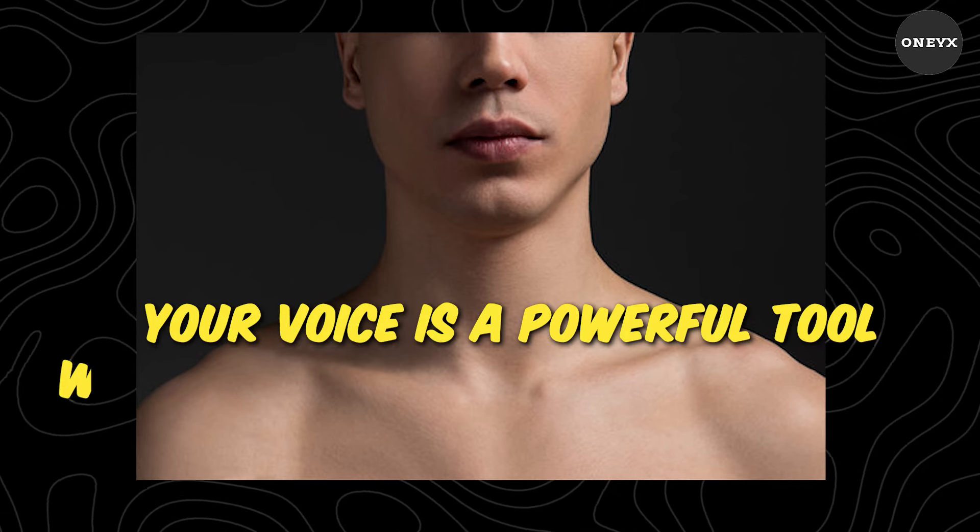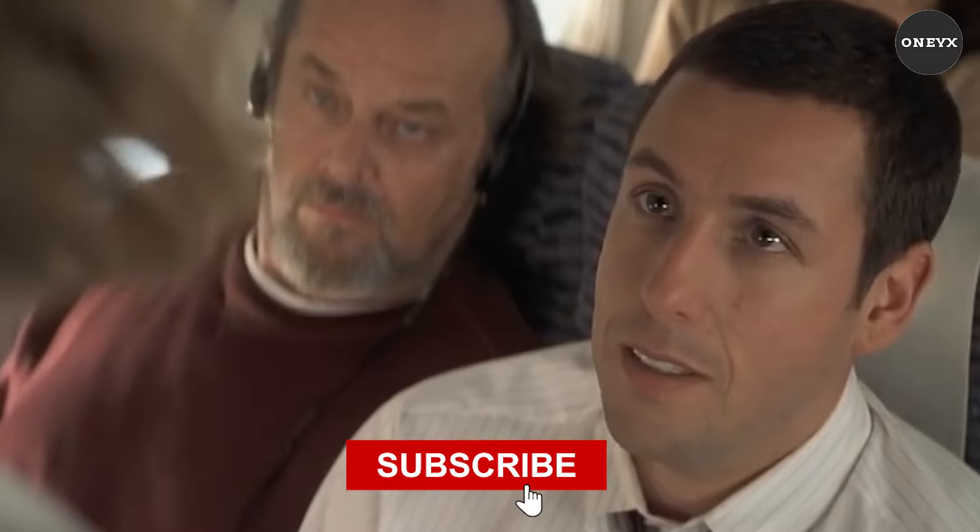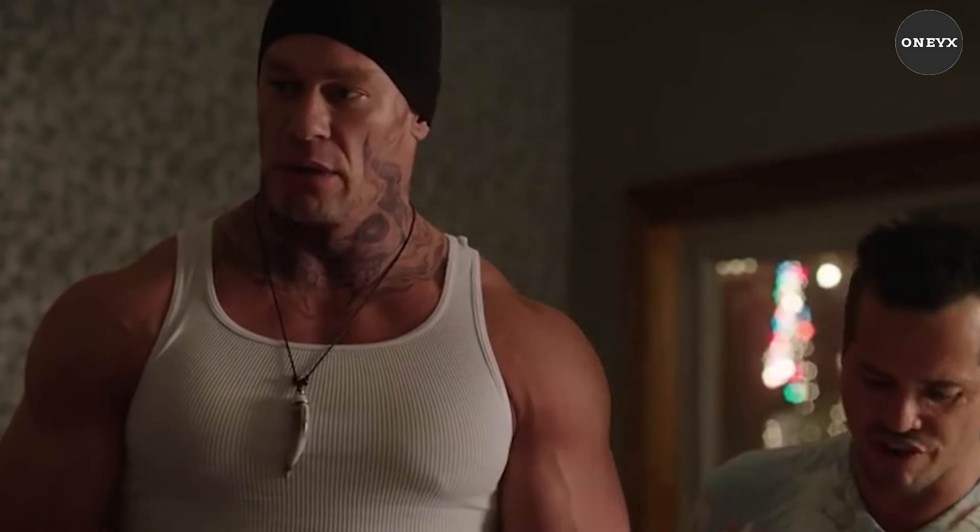Your voice is a powerful tool waiting to be honed and unleashed. Remember to subscribe to our channel for more empowering content on self-improvement and confidence building. See you in the next video.